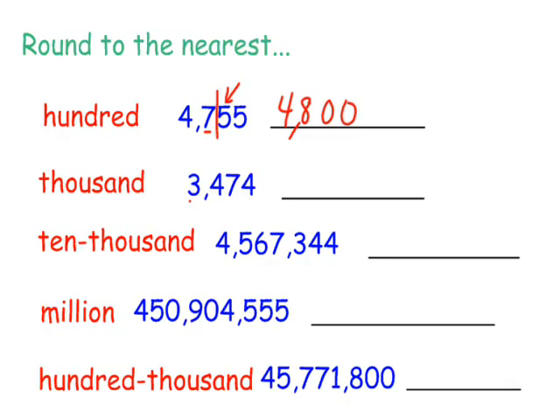The next one we're going to round to the nearest thousand. So there's your thousand spot. I'm going to put up my door. Who's that knocking at my back door? Five or more, raise the score. Well, in this example, the four is knocking at the door, so we're not going to raise this up at all. The three will remain a three. These all become zeros. So to the nearest thousand, 3,474 would be 3,000.